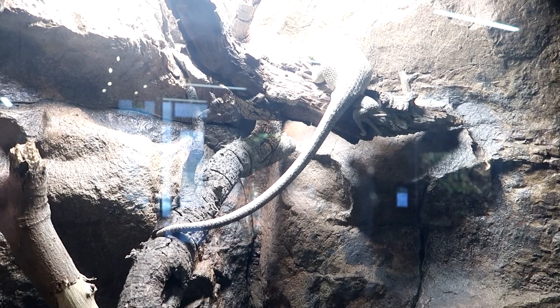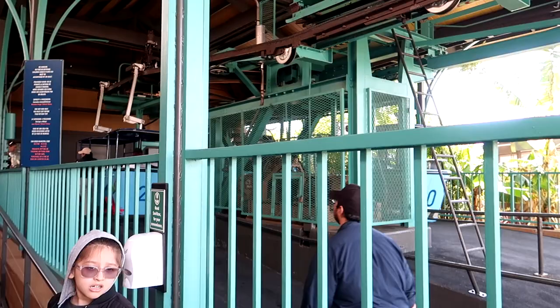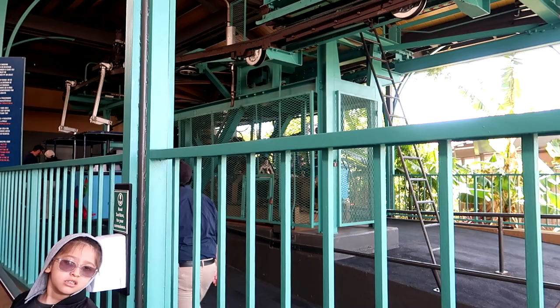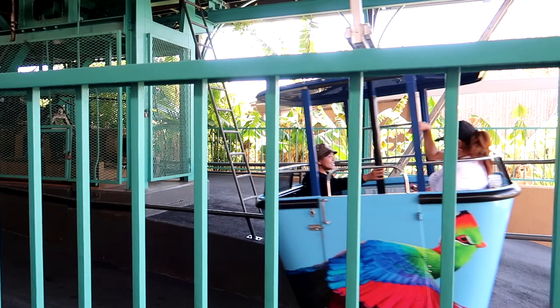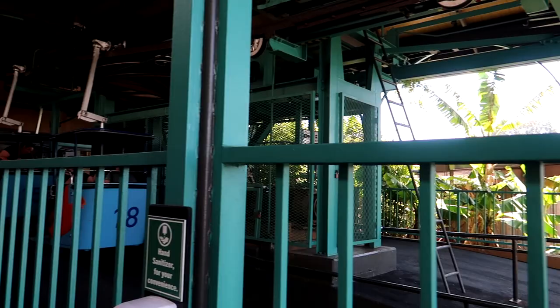This is the prehensile-tailed skink - look at that tail. For anyone familiar with the Disneyland Sky Buckets or the ones over in Walt Disney World back in the day in the Magic Kingdom, check this out - this is what we're hopping on next. This is the Sky Fari, presented by Alaska Airlines. This is gonna be so cool - we're gonna get some great shots while we're up here. I've never done this. When I came here like 20 years ago with my mom, I don't think we did this. And away we go.